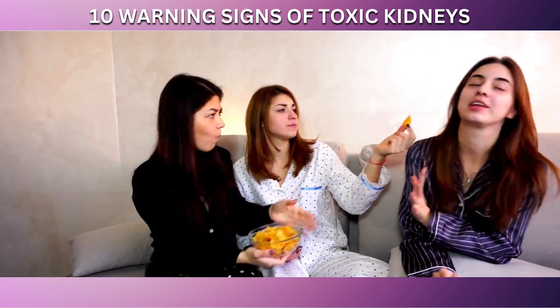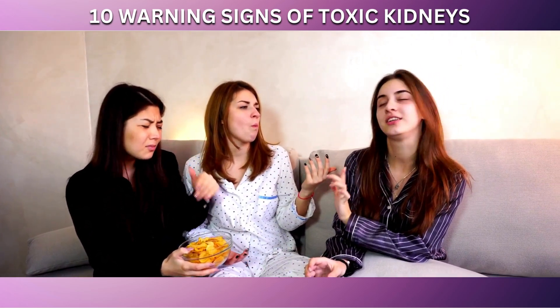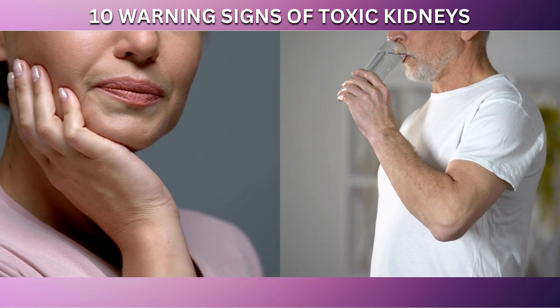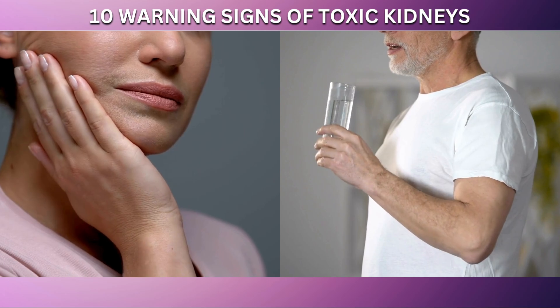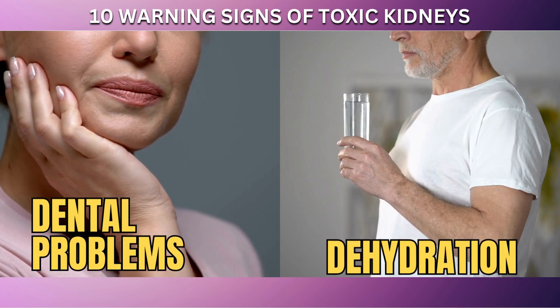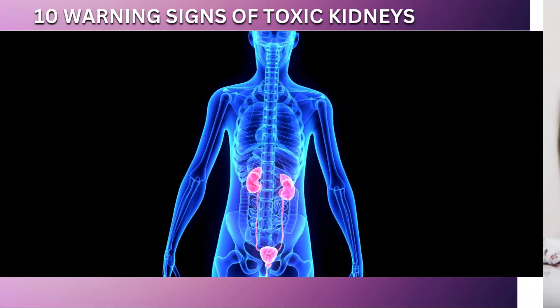This change in taste can also affect your appetite and the way you perceive the flavor of food, which can further impact your nutritional intake and overall health. It's important to be aware that while a metallic taste in the mouth can be caused by various factors, including certain medications, dental problems, and dehydration, it can also be a sign of kidney problems, especially if accompanied by other symptoms of kidney distress.